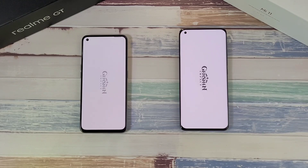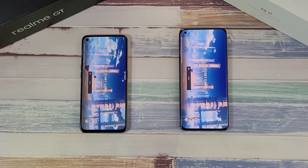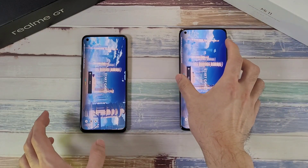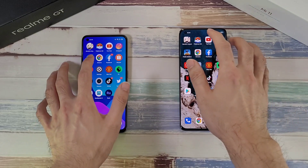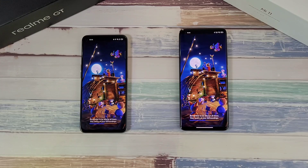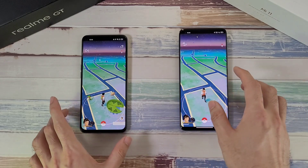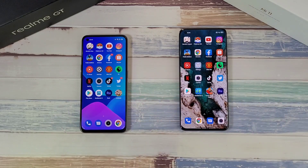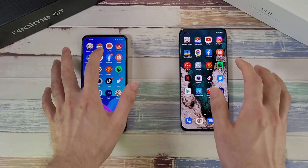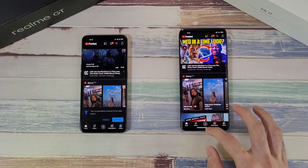Starting the speed test — both phones are running their own gaming mode. Things look pretty neck and neck. Moving to Pokémon Go, let's see which one loads faster — still pretty neck and neck, but the Realme GT might be a little bit faster than the Mi 11, just very small differences. Next up, testing YouTube — a bit faster on the Realme GT.